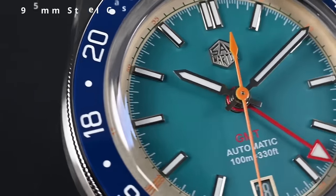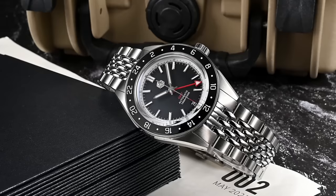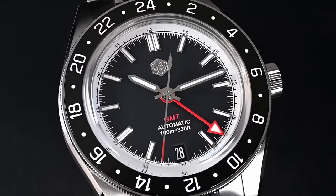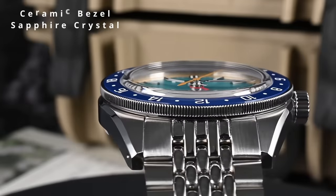Obviously, it still borrows elements, but it's a well-put-together piece. This San Martin uses the more affordable GMT movement with the Seiko NH34, but I'm happy to see that the date window has been moved down to the 6 o'clock. The 24-hour bezel is made from ceramic, and the crystal is a top-heart sapphire.